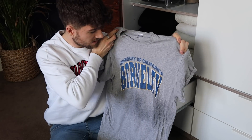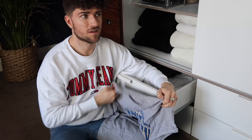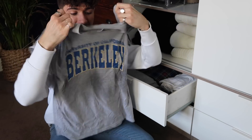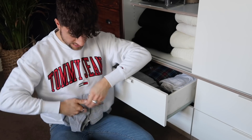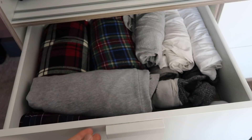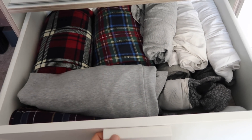Does anyone else have a t-shirt they just can never bring themselves to throw away? This one I got when I was travelling in America — I've had it since 2016, four years. It's absolutely crinkled but I love it and can't bring myself to throw it away. So that's my pajama drawer completely edited — everything in there I know is good to go.